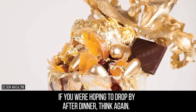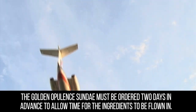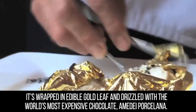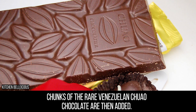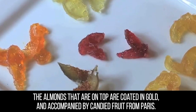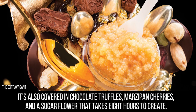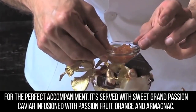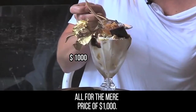If you were hoping to drop by after dinner, think again. The golden opulent sundae must be ordered two days in advance to allow time for the ingredients to be flown in. The ice cream is the finest Tahitian vanilla infused with Madagascar vanilla, wrapped in edible gold leaf and drizzled with the world's most expensive chocolate, Amadei Porcelana. Chunks of rare Venezuelan chihuahua chocolate are then added. The almonds on top are coated in gold and accompanied by candied fruit from Paris. It's also covered in chocolate truffles, marzipan cherries, and a sugar flower that takes eight hours to create. It's served with sweet Grand Passion Caviar infused with passion fruit, orange and Armagnac, in a Baccarat Harcourt crystal goblet which is yours to keep — all for the mere price of $1,000.